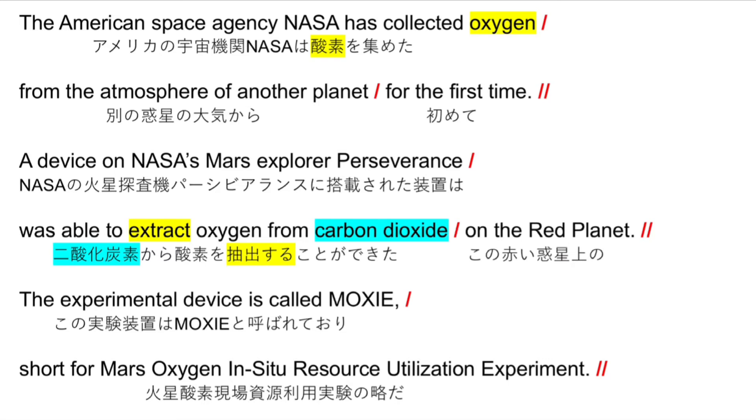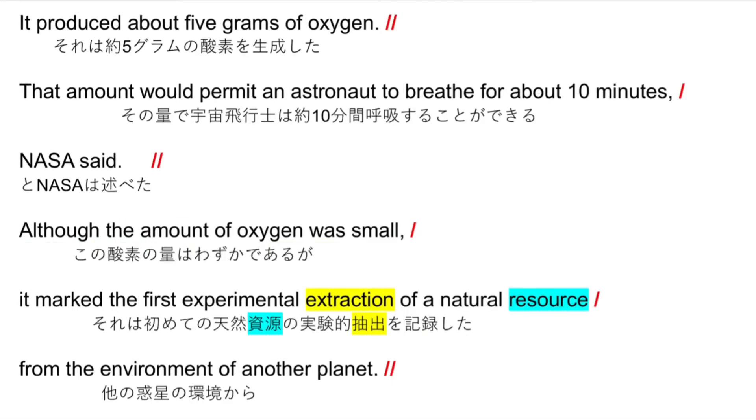The experimental device is called MOXIE, short for Mars Oxygen In-Situ Resource Utilization Experiment. It produced about 5 grams of oxygen. That amount would permit an astronaut to breathe for about 10 minutes. NASA said although the amount of oxygen was small, it marked the first experimental extraction of a natural resource from the environment of another planet.